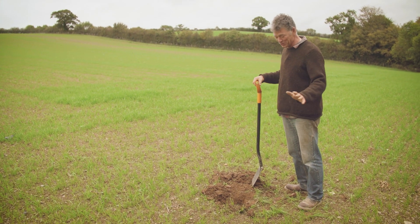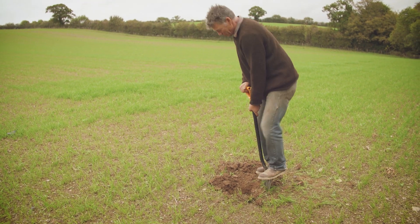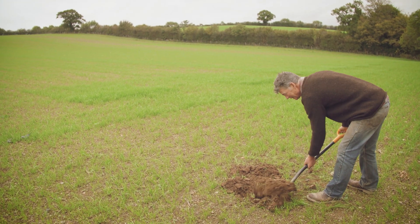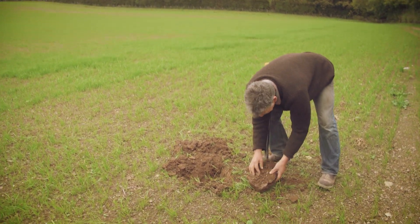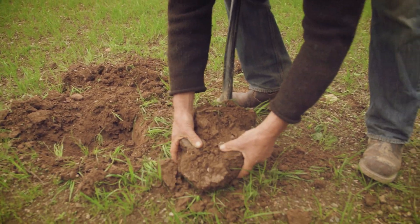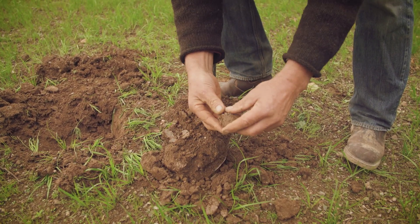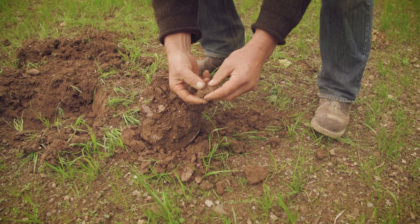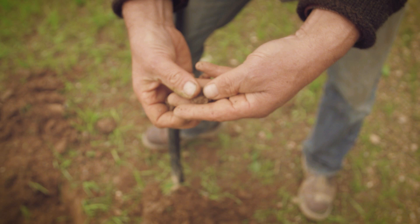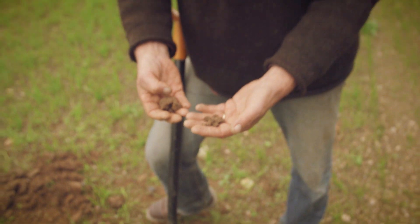I've just stepped 20 yards into the next-door field - a field which I know we've abused. Putting the spade in, I'm going to have to jump on it with both feet to get it into the ground, which is always a bad sign. It comes up in a spit and you can see the way the soil is fracturing - all the lines are going crossways, there's no air in the soil, no structure. The earthworms are really going to struggle to get through it. Instead of breaking into fine crumbs, it's breaking into platelets. It will recover, but what it really needs is three to five years of grass.